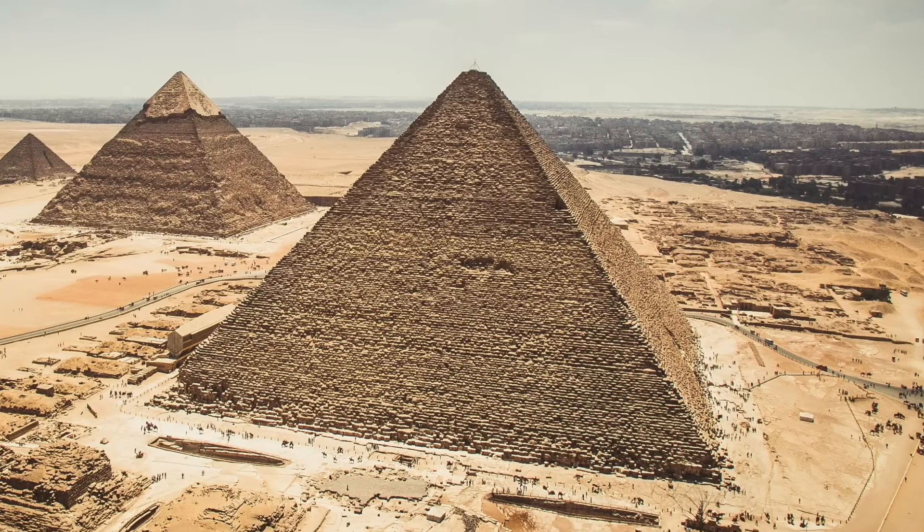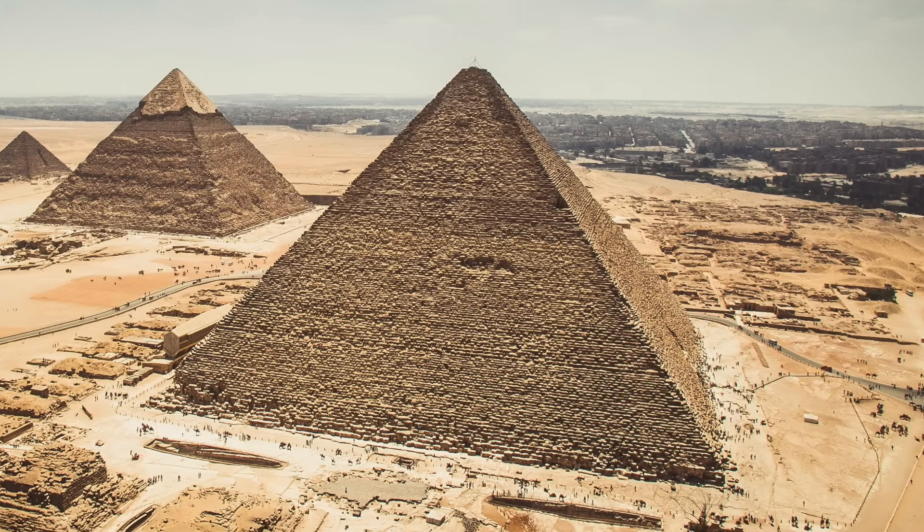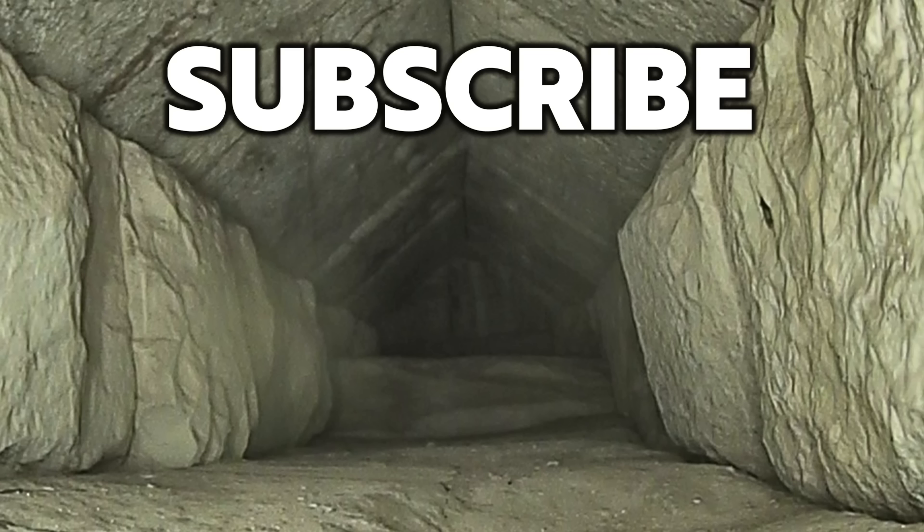All this, and hopefully so much more to come. Thank you very much for watching this episode of Ancient Architects. If you enjoyed the video, please subscribe to the channel, please like the video, and please leave a comment below. Thank you very much.